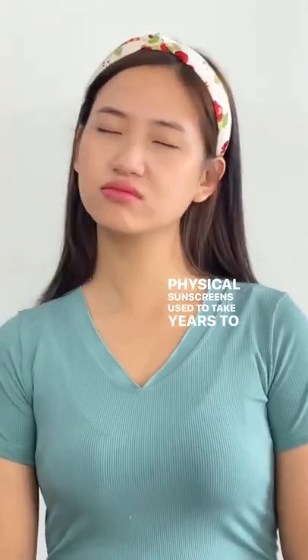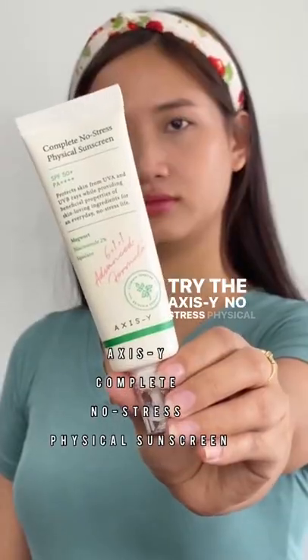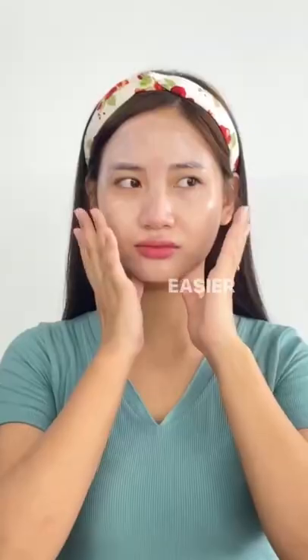Physical sunscreen seems to take years to settle down, but not anymore. Try the XSY Not Stressed Physical Sunscreen. It still has a thicker cream consistency but 100 times easier to blend.